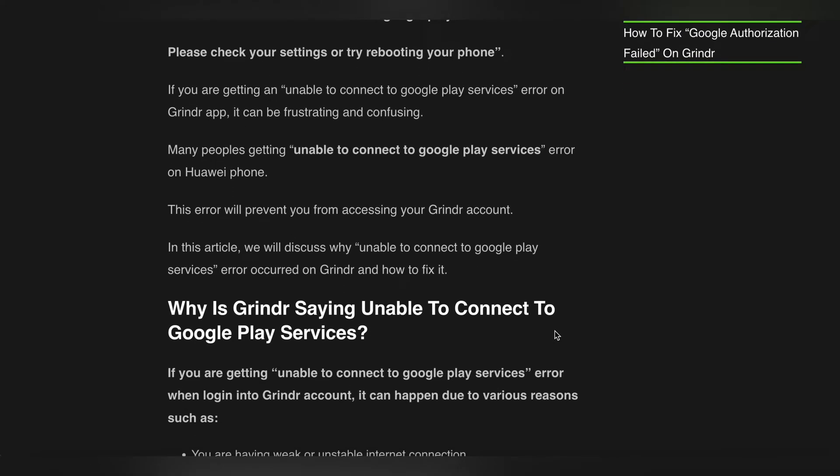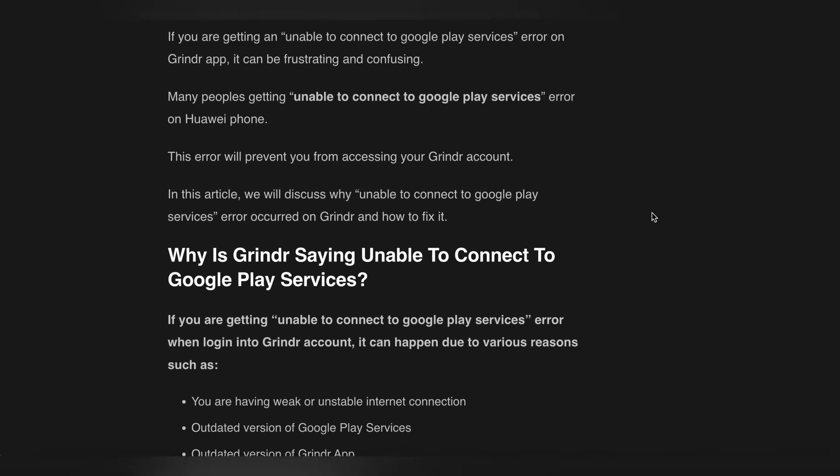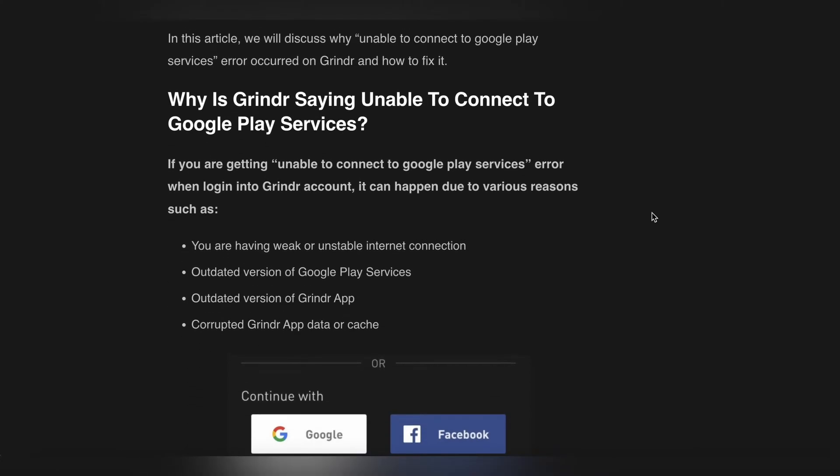Many people are getting this error on Huawei phones. This error will prevent you from accessing your Grindr account. We will discuss why this error occurs on Grindr and how to fix it. The error can happen due to various reasons such as a weak or unstable internet connection, an outdated version of the Play Store service, an outdated version of the Grindr app, or corrupted Grindr app data or cache.